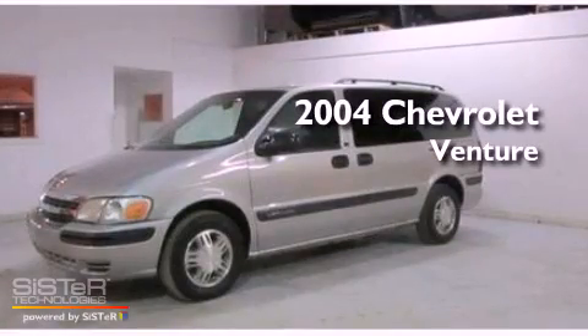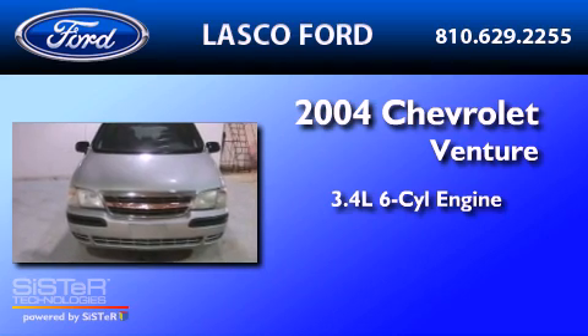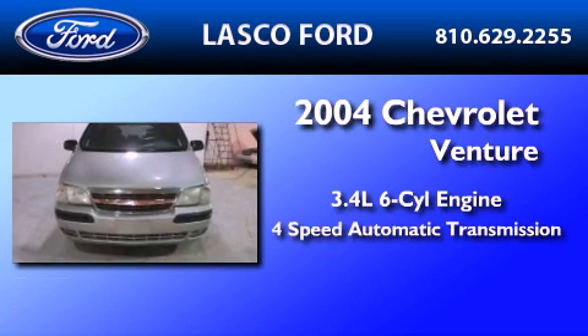This is a 2004 Chevrolet Venture. It has a 3.4-liter, six-cylinder engine and a four-speed automatic transmission.